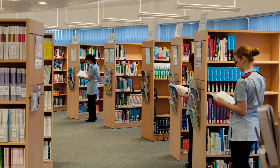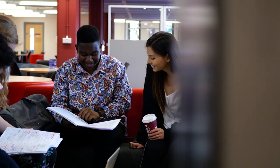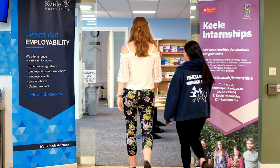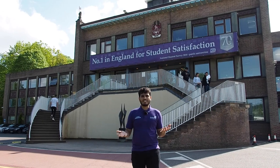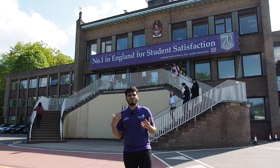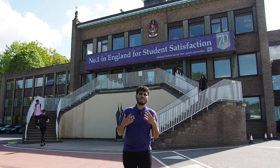This is our main university library — we also have another library at Royal Stoke Hospital for midwifery and nursing students. This library is open 24/7 during term time, which is a really good facility — you can come and study whenever you want. It's across three floors: the middle floor has multi-use group study areas, group study rooms you can book for projects or presentations, an IT suite, and the careers and employability team, which is really useful for internships, part-time jobs, CV help and interview preparation.